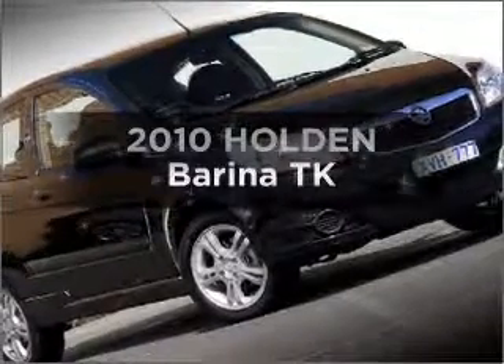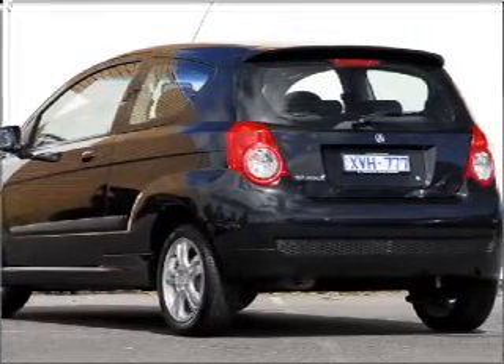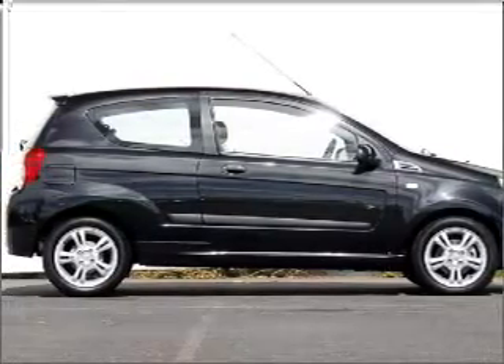Presenting the 2010 Holden Verena. You can be accelerating down the highway in this excellent vehicle, with an efficient four-cylinder engine. The manual transmission gives you more control and a better driving experience.